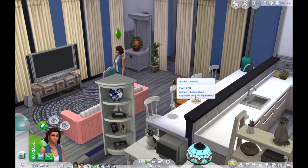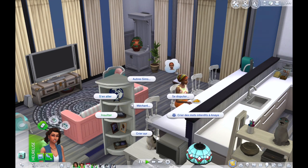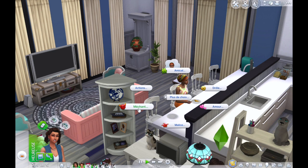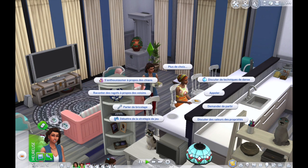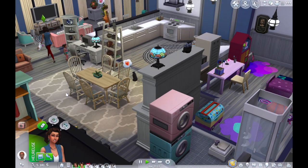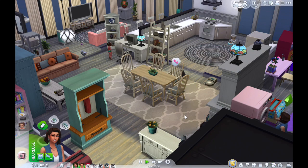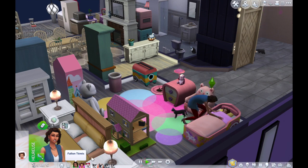Notre voisine se sert chez nous — on va lui demander de partir après. On lance le sèche-linge. Au niveau des besoins Fallon est vraiment bien, mais elle a besoin de se divertir, donc on va sortir en boîte. Je vous retrouve à la discothèque.